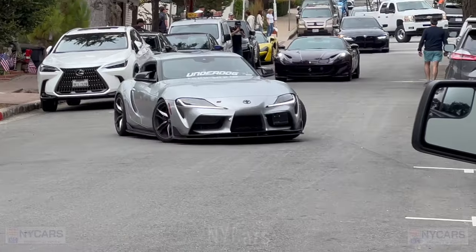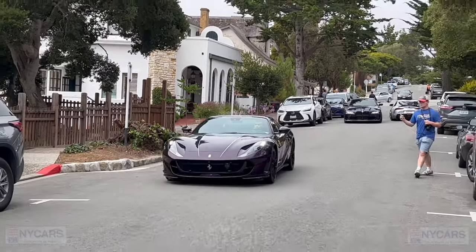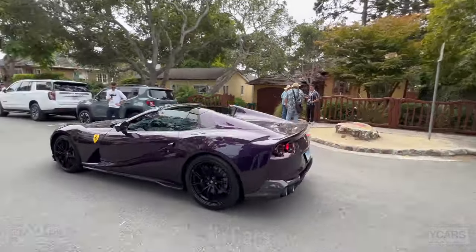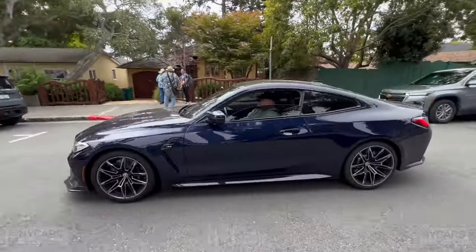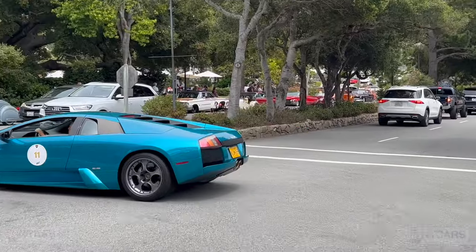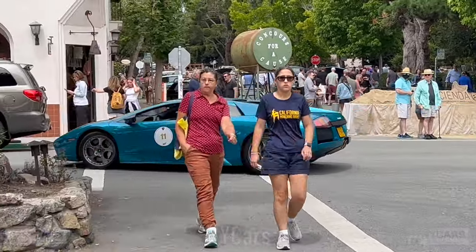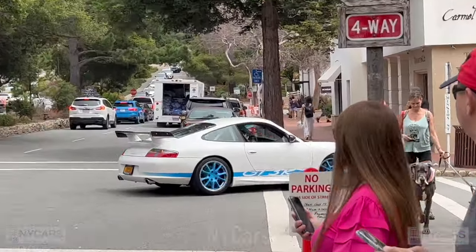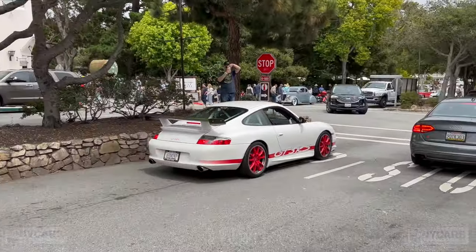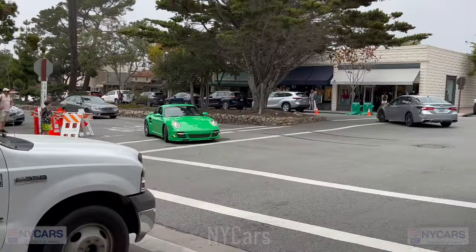GT3 too. Got a Supra and then a nice 812 GTS — like a maroonish purplish color, beautiful car. Nice M4, same color as the Ferrari. Lamborghini Murcielago — look at that, lovely. It's all the way from Alaska. Nice GT3 RS — sounds good, nice and loud. All the way from New York. Nice Valbrun turbo Porsche, looks good.